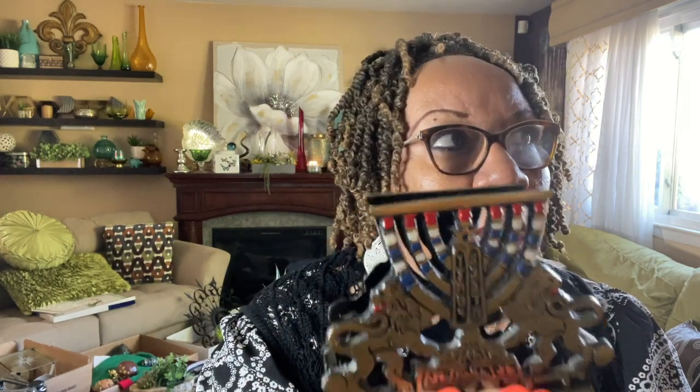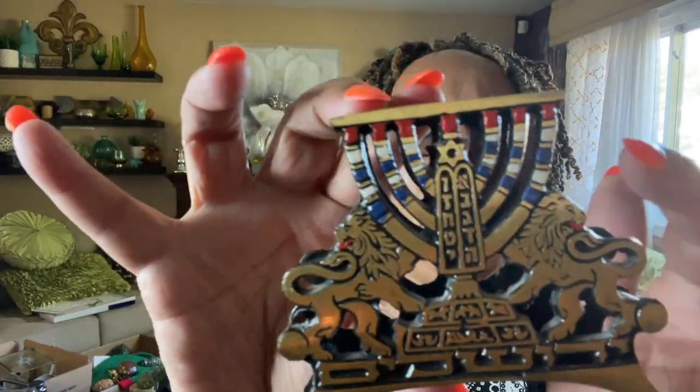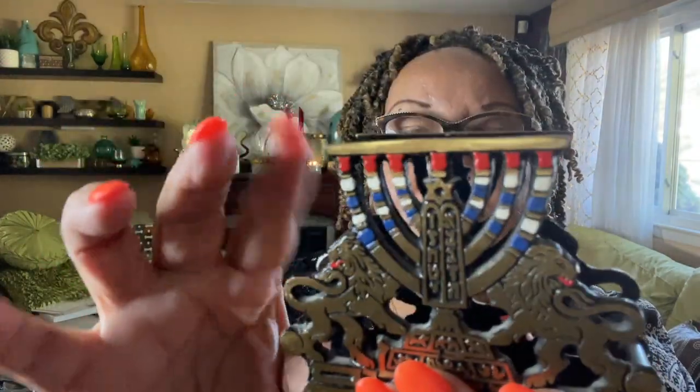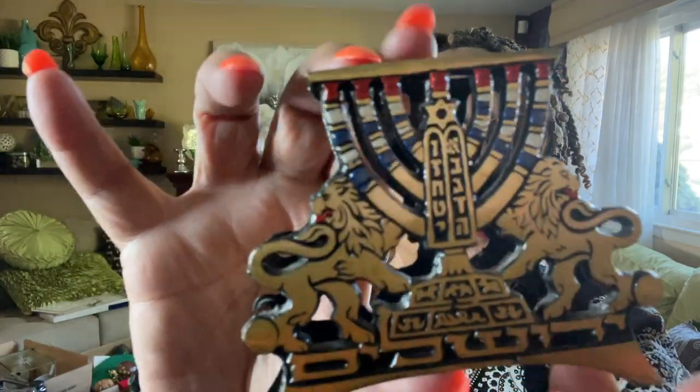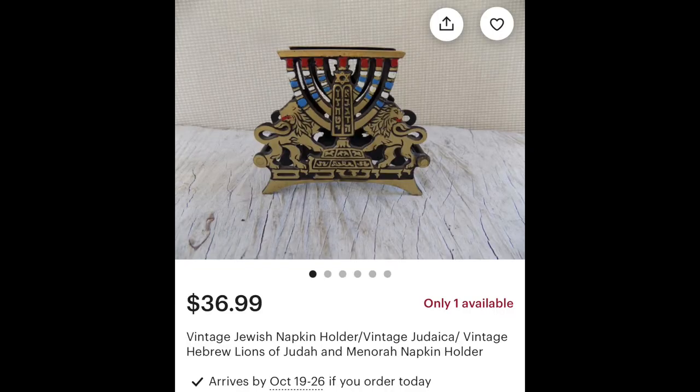The next thing is another piece of Judaica, which I totally love. I love Judaica pieces and they do really sell well for me. I Google Lens'd this and I believe it's a napkin holder. If I find a picture I'll put it up. It has these beautiful lions on it and it's made out of solid metal. It has a little tag on the inside. I'm not sure exactly what that means but I did pick it up.